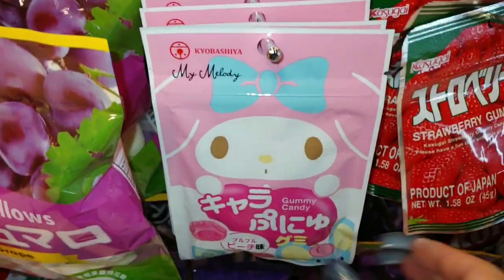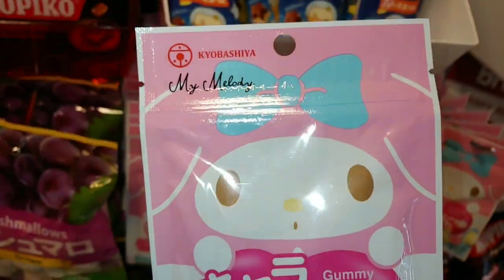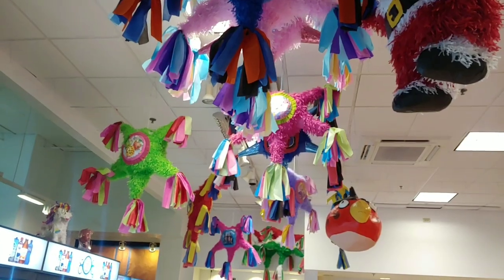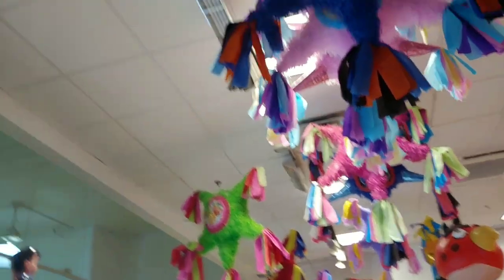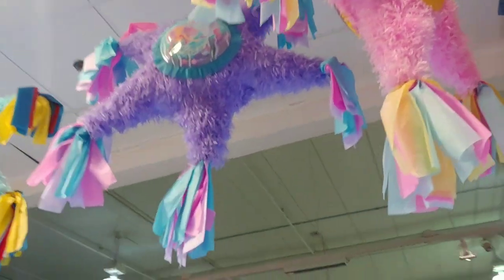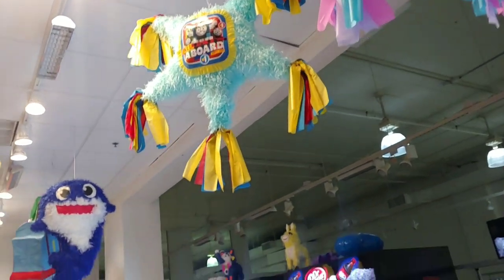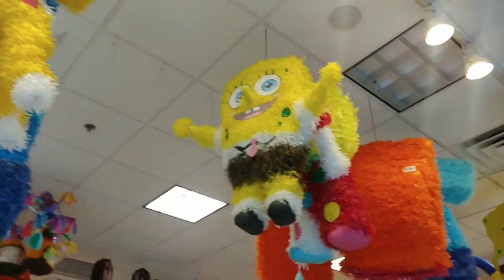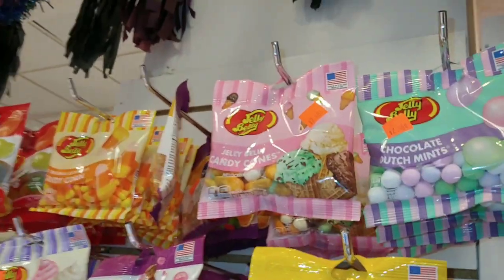And I'm going to take one of these My Melody packagings with the big cotton candy blue bow — she's so adorable. So I'm going to take this right here. They have some piñatas above me, real colorful. They have the Snow White one, and Buns Bombs — SpongeBob SquarePants. They have all these right here.